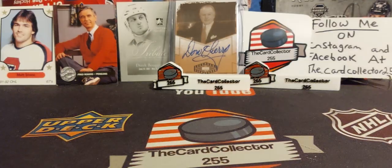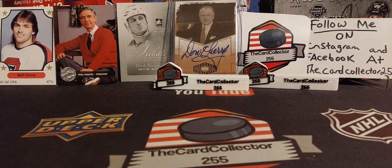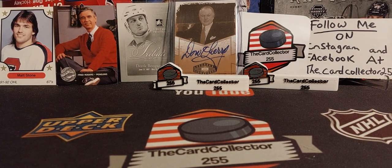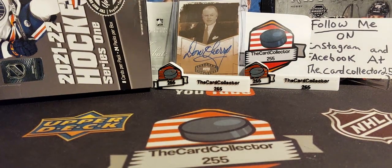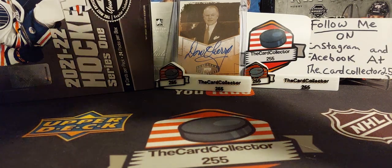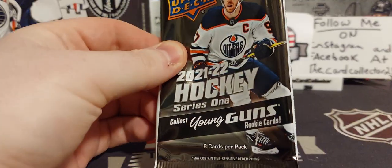A nice Swayman auto, Swayman young gun, Caulfield, Zegras, Byfield, maybe a young gun canvas would be nice — who knows. It's got to be better than the last two boxes, fingers crossed. This is from a case, so fingers crossed that we actually do get something. All right, first pack!